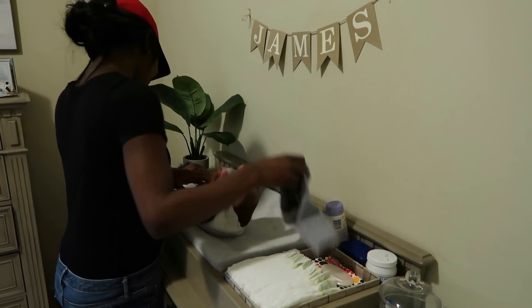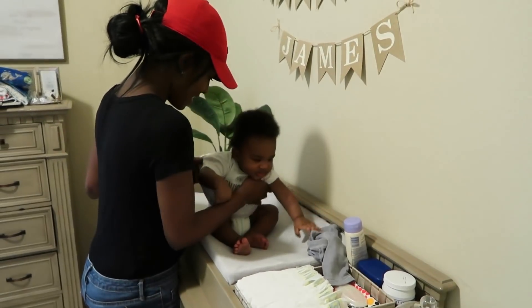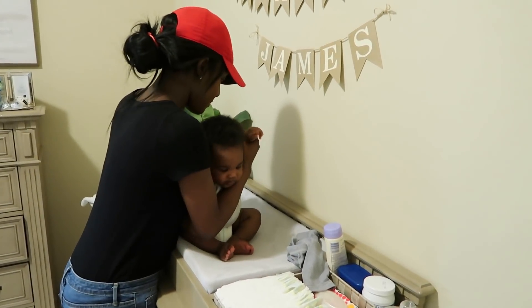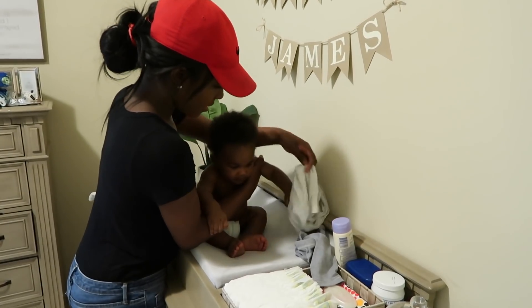Brandon and I tag team bath night. I usually handle everything on the front end — I get him undressed and I bathe him — and Brandon handles the back end by physically putting him to bed.